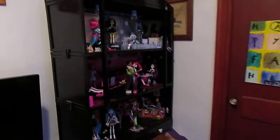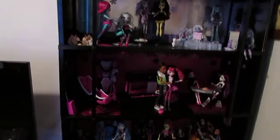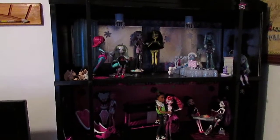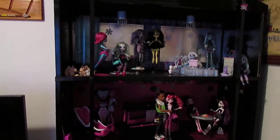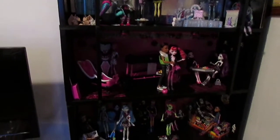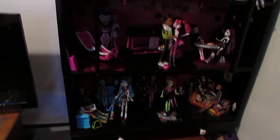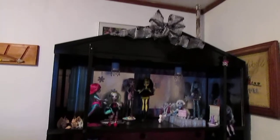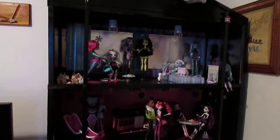Hey there. I thought I would give you a tour of the Monster High Scream House. I got this Barbie Dream House on Craigslist for somewhere under $30. It was pink with Barbie pictures in the back — it really looked like a giant strawberry milkshake. I decided I was going to redo it in black and make it a home for the Monster High Girls.